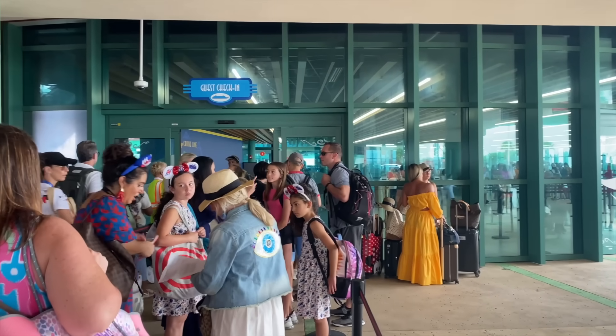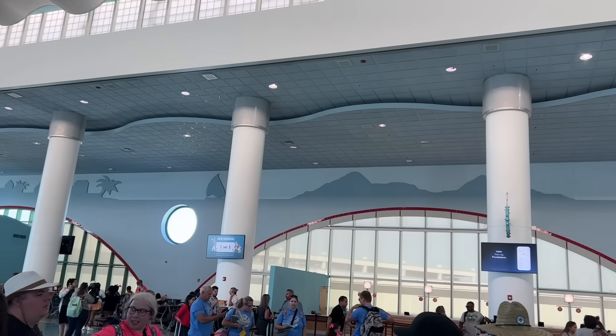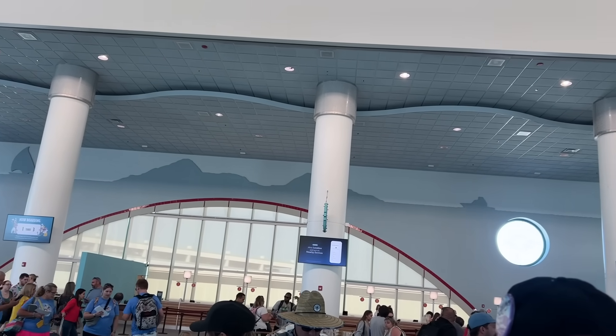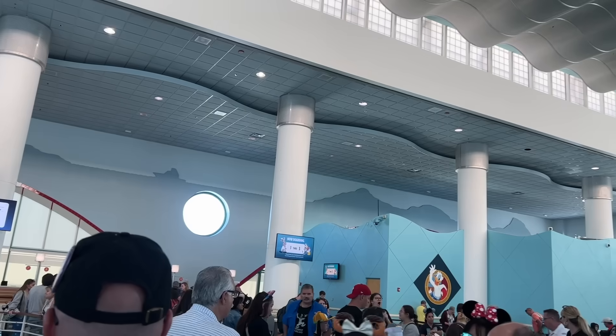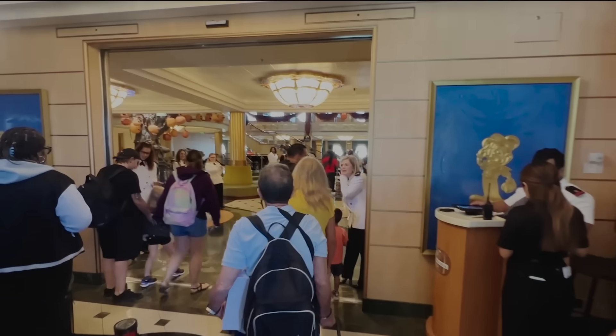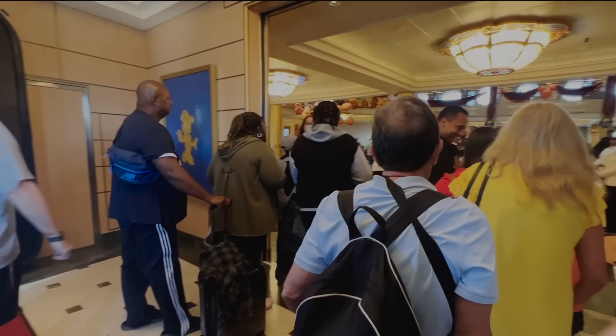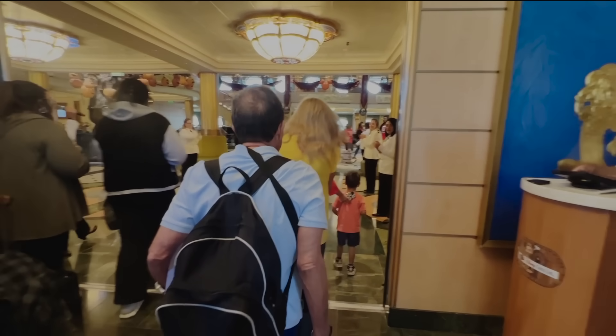Thank goodness it finally did get delivered to our stateroom after 8pm — which is a long time to wait, especially when you consider that luggage starts getting delivered to staterooms at around 1pm. The reason for her luggage delay? She packed a pair of scissors in her bag to cut the tags off her new vacation clothes. Practical, but not Disney Cruise Line legal. And probably not even practical — cut off the tags before you pack the clothes.